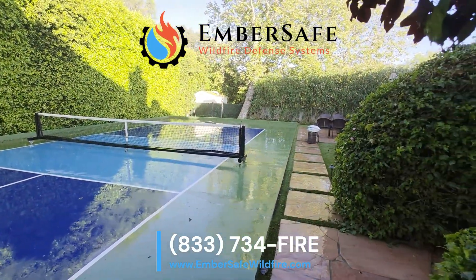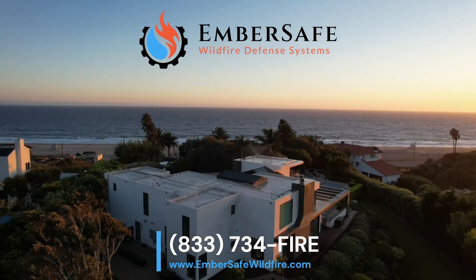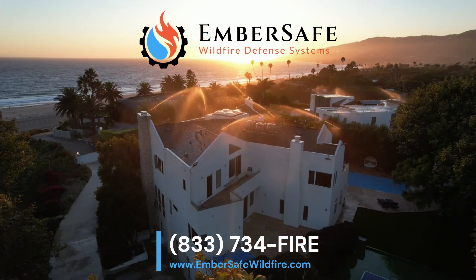Remember, it's just a matter of time before the next wildfire strikes. Homeowner's insurance is becoming increasingly costly and difficult to get, and many policies are being canceled. Proactive protection like ours can potentially save your home and can even lead to insurance discounts.